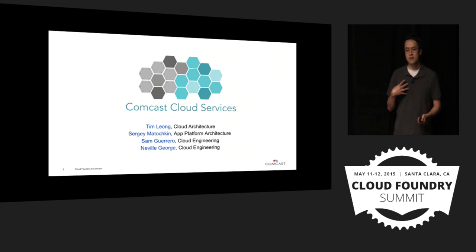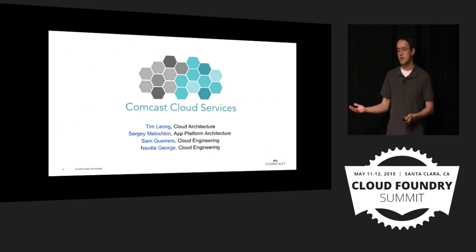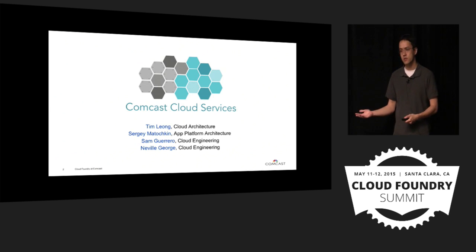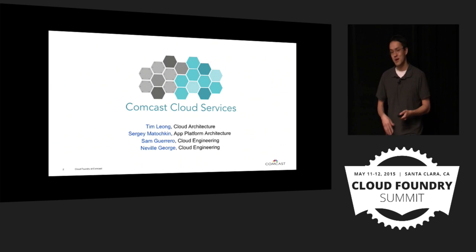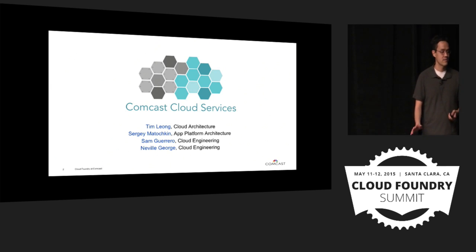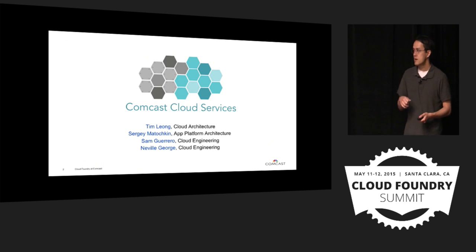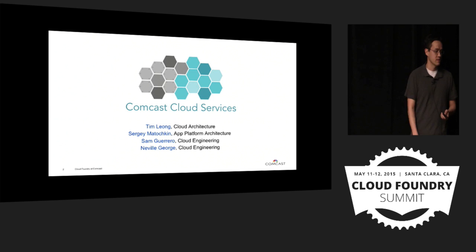I sit on our cloud architecture team, so we provide strategic direction for cloud services. It was actually our team that made the decision to go with Cloud Foundry as opposed to some of the other past providers that exist out there. I'd welcome any conversation about why we made that decision throughout the conference. What I want to talk to you about is a challenge we came up with in supporting custom URLs for our customers.